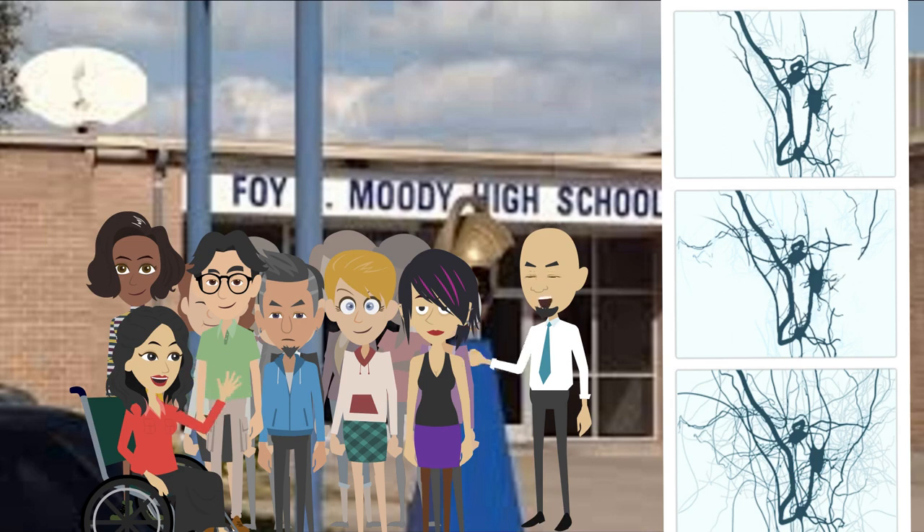Where we once sent mail through our postal service, we can now use the internet and send messages globally with the click of a button. Imagine if we could do this for the brains of all of our students.